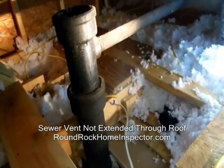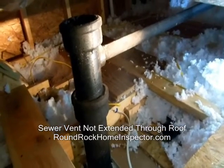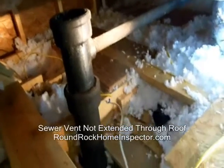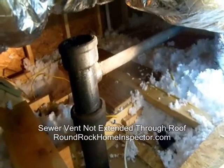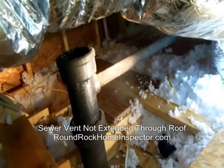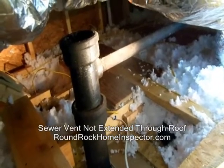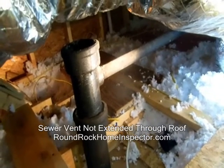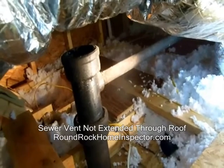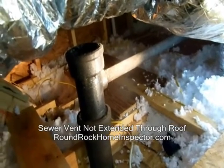Just wanted to share these videos with you and let you know what happens on inspections sometimes when we're out in the field. Charles Schiller with Gateway Inspections, serving all of Round Rock, Georgetown, and the Austin area. I've been protecting homebuyers for over 25 years now — give me a call if you want to schedule an inspection. Have a good day.